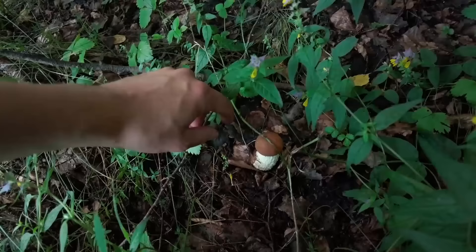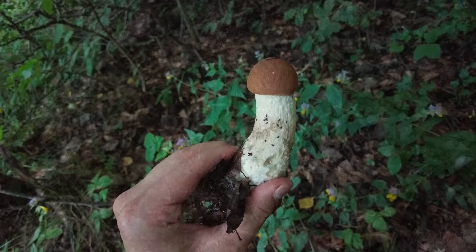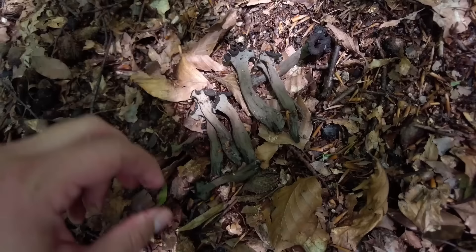Another of the leccinum species today — this is leccinum albostipitatum, which grows under aspens. This is a nice fresh specimen. Today we also have some black trumpets here. This group is quite big so I will take them, but I will let the others grow because those are just starting.